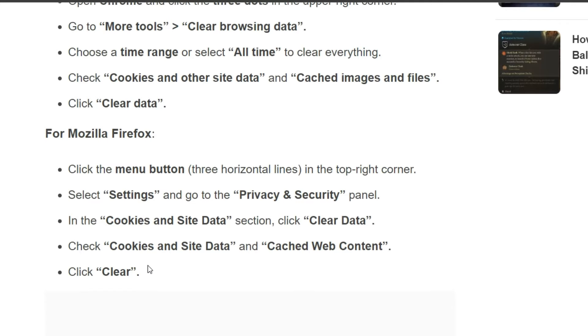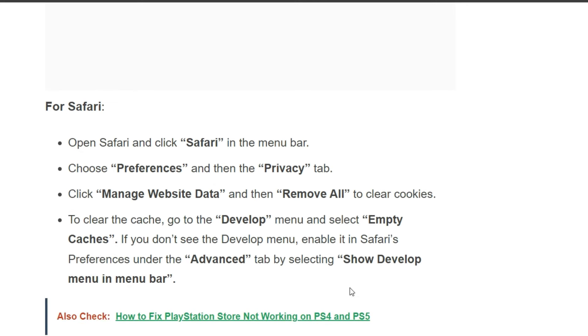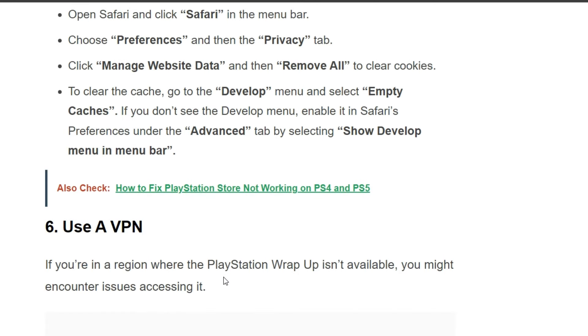For Safari, open Safari and click Safari in the menu, then choose Preferences and go to the Privacy tab. Click Manage Website Data and remove all cookies. To clear the cache, open the Develop menu and select Empty Caches. If you don't see the Develop menu, enable it in Safari Preferences under the Advanced tab by selecting Show Develop menu in menu bar.